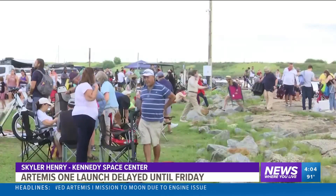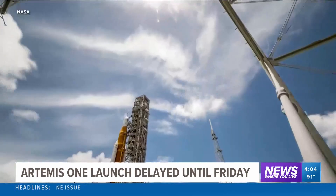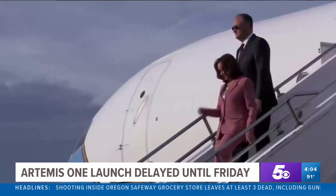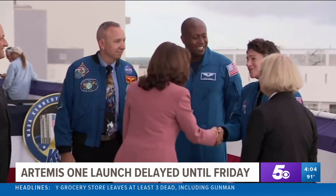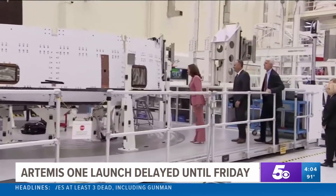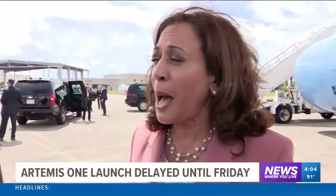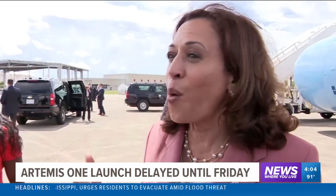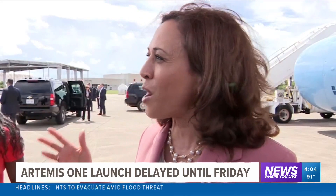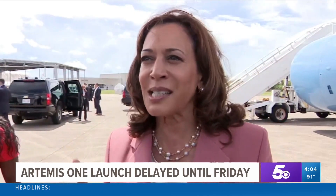Monday's scrub was a disappointment for thousands of people who flocked to the Space Coast, hoping to witness the launch of NASA's most powerful rocket. Vice President Kamala Harris was among the visitors. She met with astronauts and got a tour of the hardware for the next two moon missions, Artemis II and III. The work that happened today was a test that is also going to teach us what we can learn about what was working and what wasn't working. Innovation requires this kind of moment.